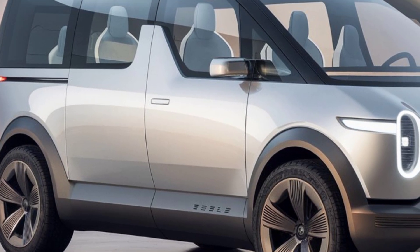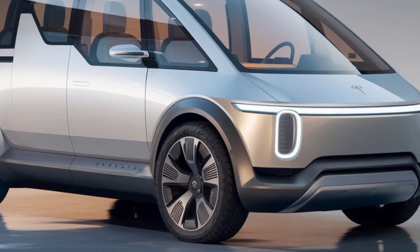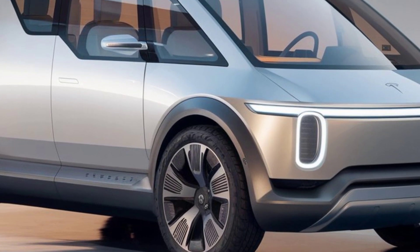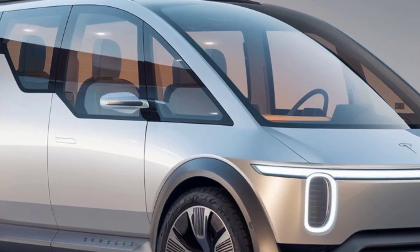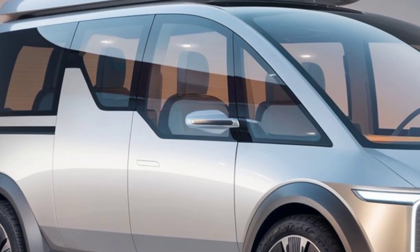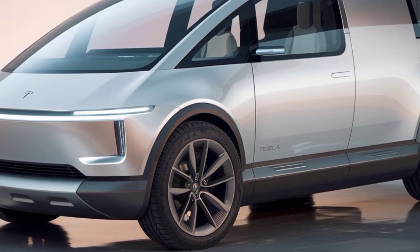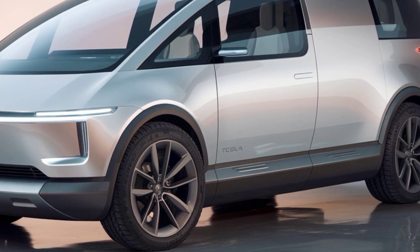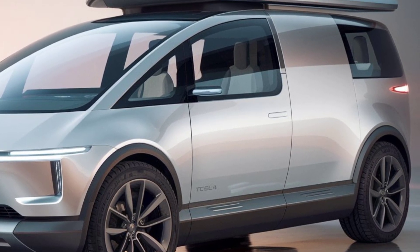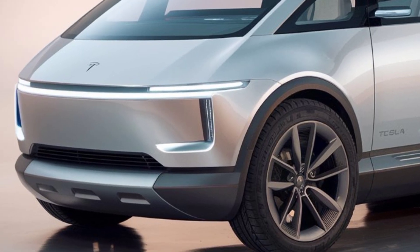As expected from Tesla, the van is packed with cutting-edge technology. Full self-driving capability comes as part of the package, allowing the van to navigate highways, change lanes, and even park itself. The system is supported by an array of cameras, sensors, and radar that provide a 360-degree view of the vehicle's surroundings. This tech also boosts safety, with features like automatic emergency braking and collision warning standard across the board.